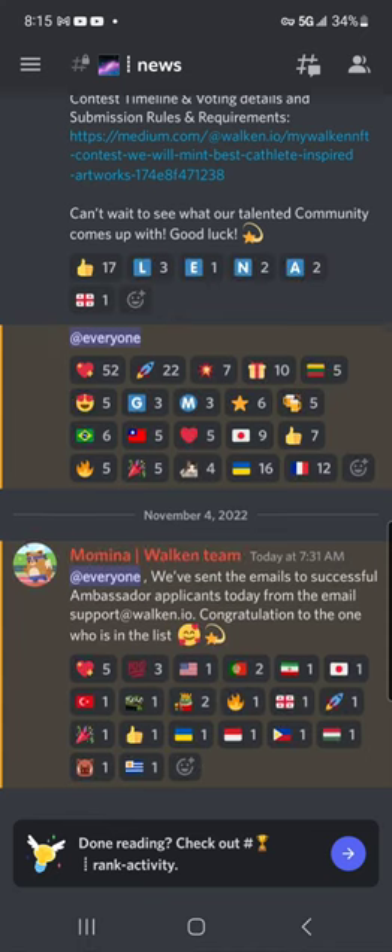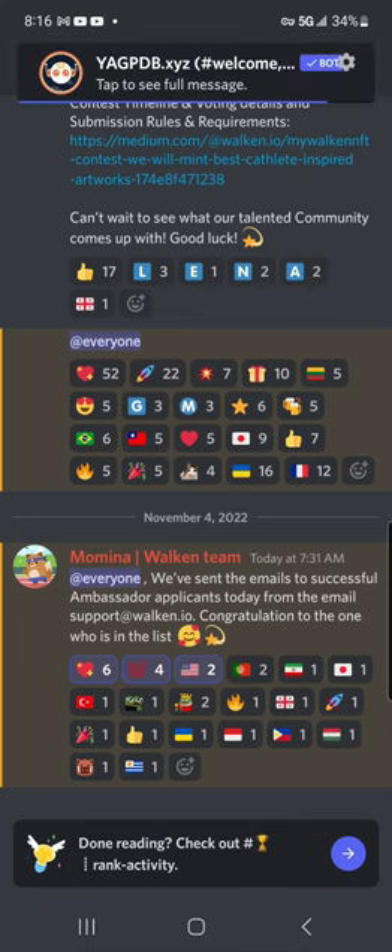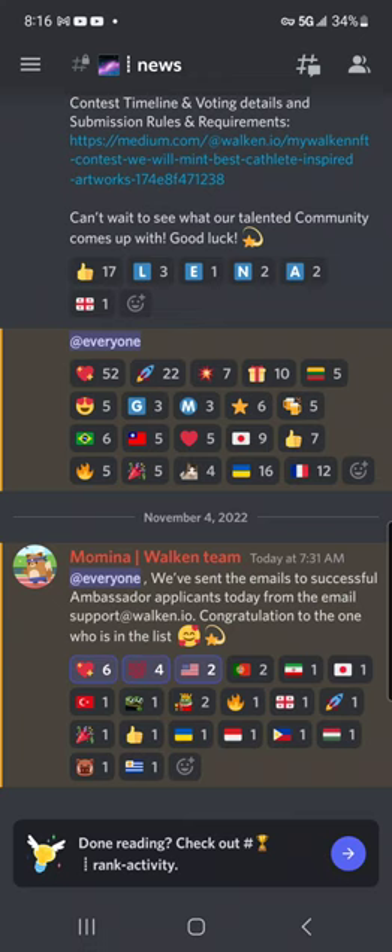Let's go into the news of today. Momina has come in and posted: 'We have sent the emails to successful ambassador applicants today from support@walkin.io. Congratulations to the people on the list.' Luckily, I managed to get on that list, and I am very excited that I was named an official Walk-In ambassador. There is another American guy, Red Note or Blue Note, his official name — he was also chosen as a Walk-In ambassador, and he is a tremendous guy as well. I am very excited to be able to represent Walk-In officially as an ambassador.